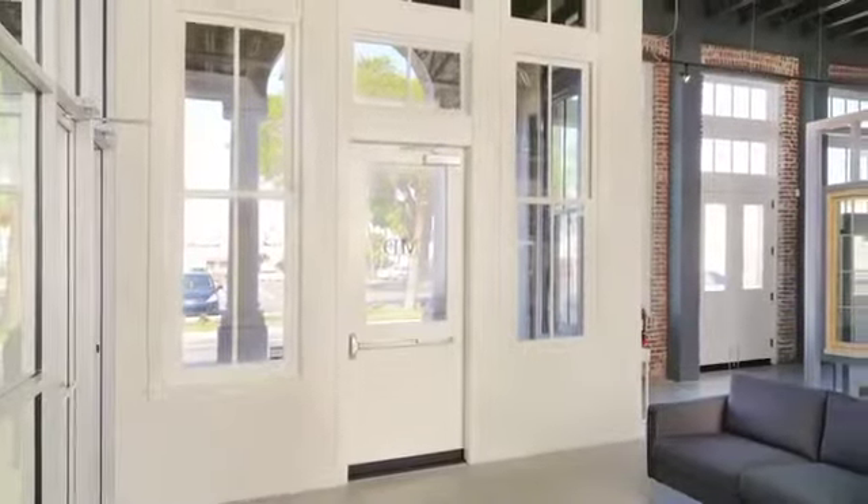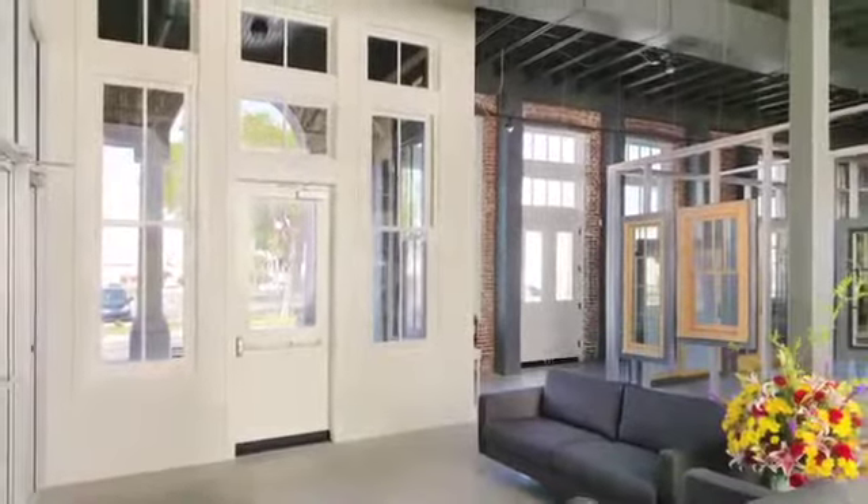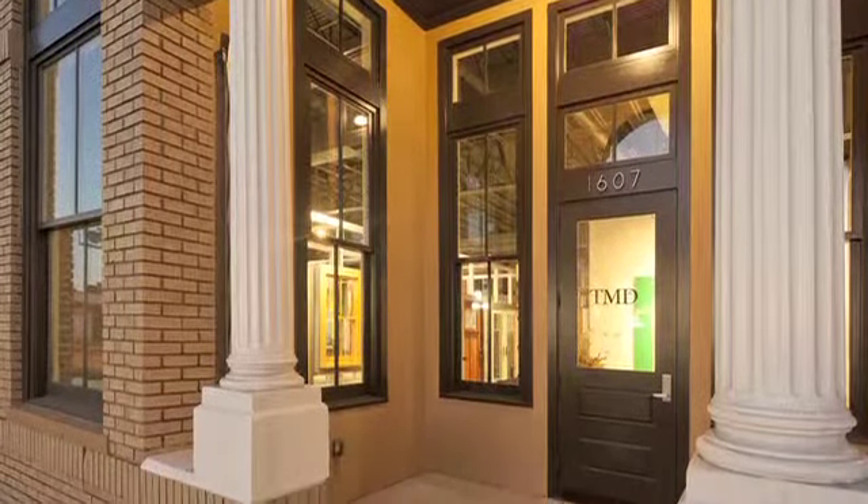Our primary goals are to grow business in a specialized manner and to do good things in the community — to make the community a better place, a better-looking place, by doing business in an architecturally correct manner.